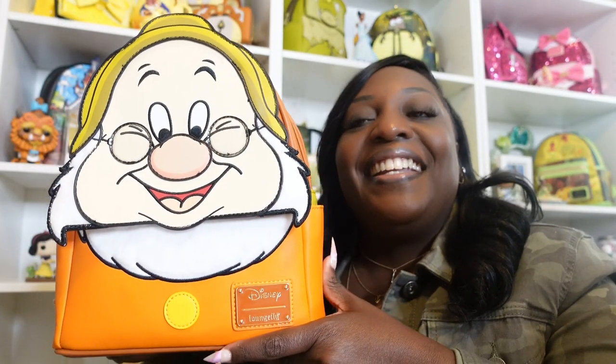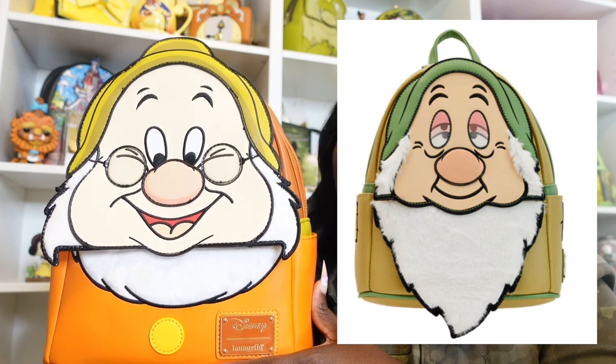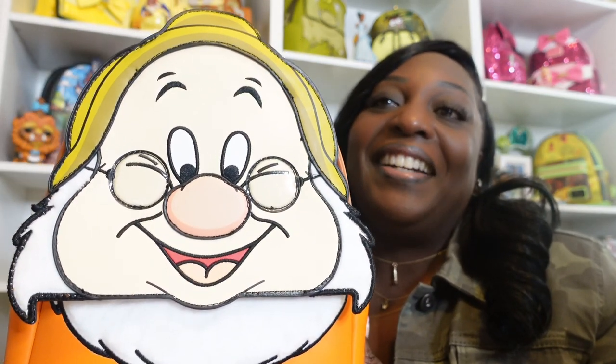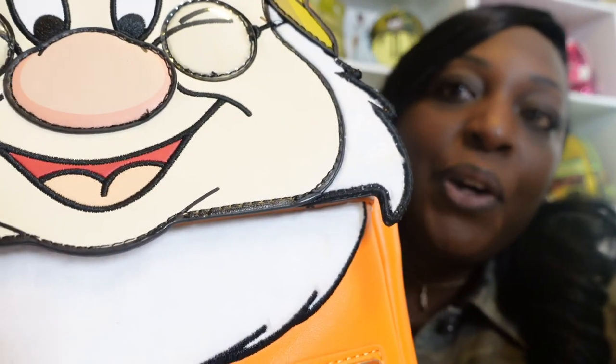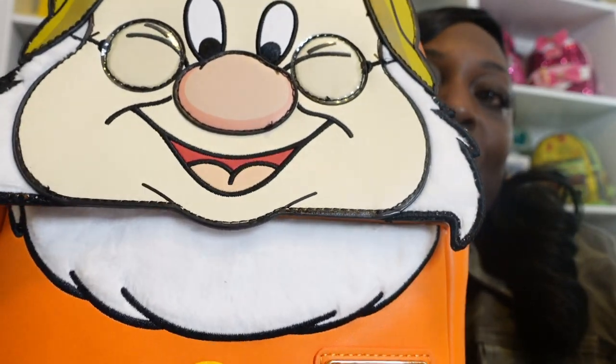My most recently added dwarf is Doc. I was not prepared to receive him — I was under the impression that Sleepy was coming out first. Some of you feel Sleepy looks a little out of it because of the way his eyes look, but I really think it's just the way the picture was taken. I'll let you know when I order him. As for Doc, he has the softest beard I have ever felt — that same furry or fuzzy material, super soft, almost feathery.